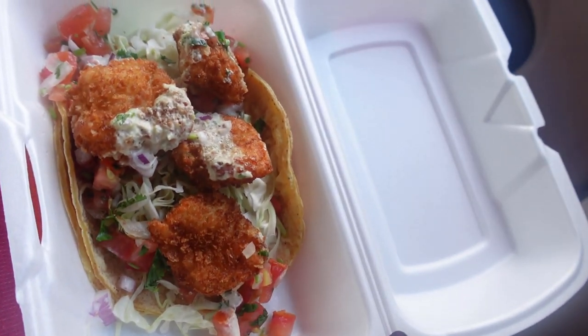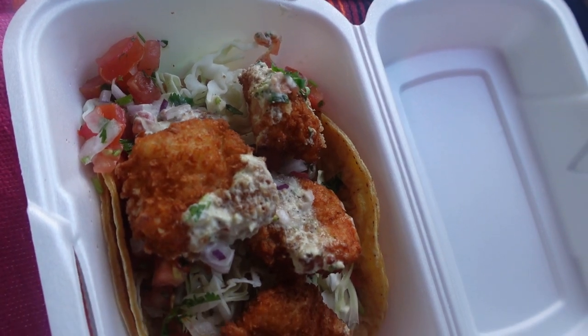Today's taco is going to be the breaded shrimp taco — in Spanish, camarón empanizado. Let's get to it.